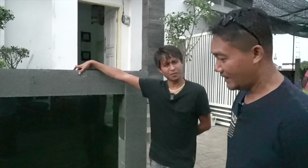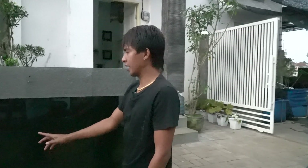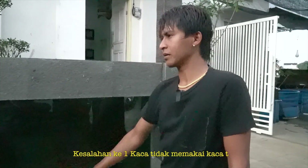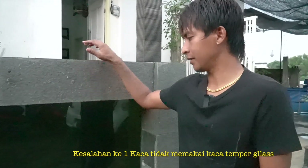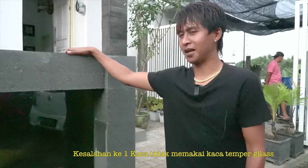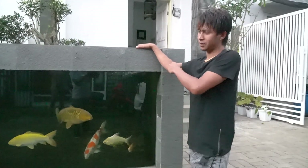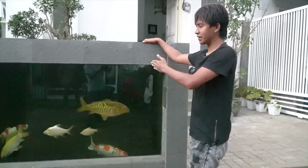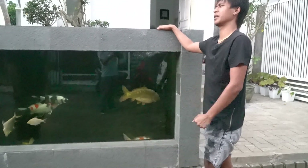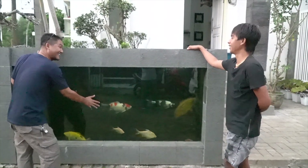Terus ini untuk kaca, ketebalannya berapa ini Mas? Kaca ini ketebalannya 12 mili. Nah kesalahan saya adalah dia nggak temper. Oh nggak temper? Nggak temper, kaca biasa ini. Lebarnya satu meter lebih 15 cm, panjangnya dua meter lebih 14 cm. Satu meter? Iya. Terus ini bersihkan nggak susah?